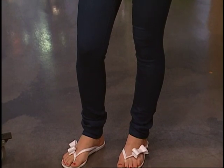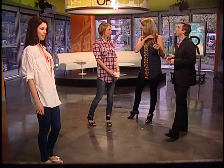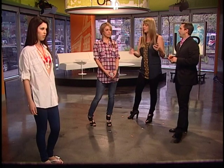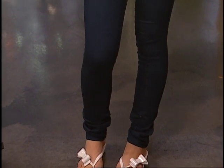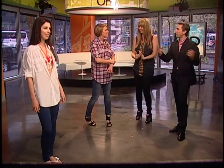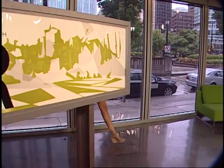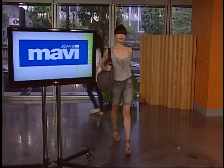We should mention the price point on Mavi, because a lot of people got used to $300 jeans — that was just what you had to pay. That's not true with Mavi. The Serena jeggings are only $88. And they're so popular — local celebrities love these, like Julie Black, Metric. You name it.